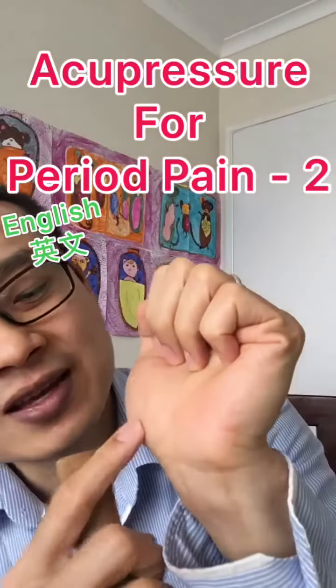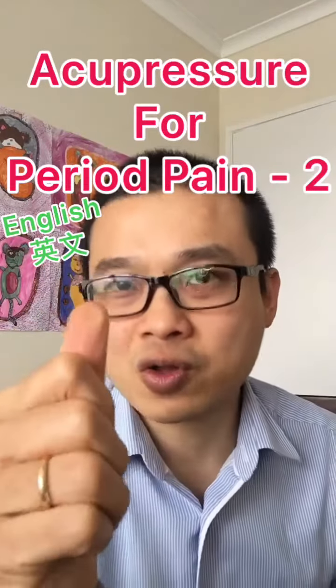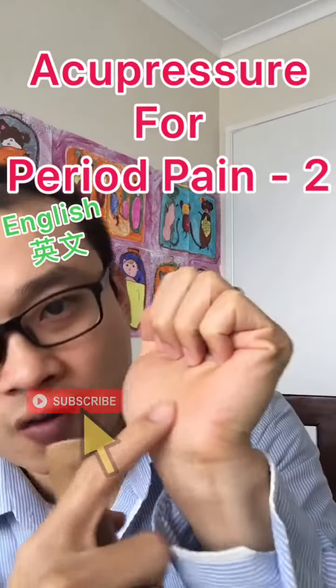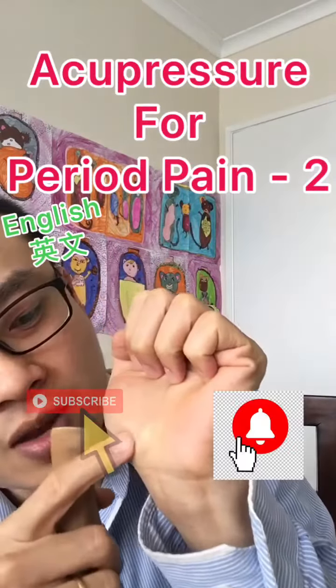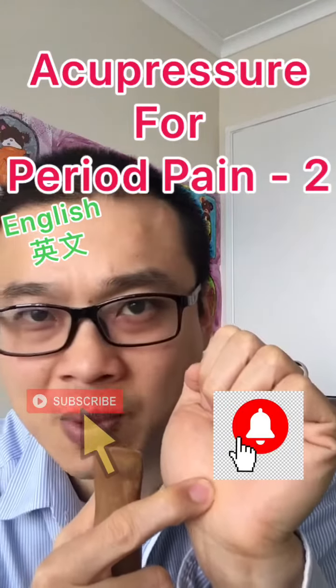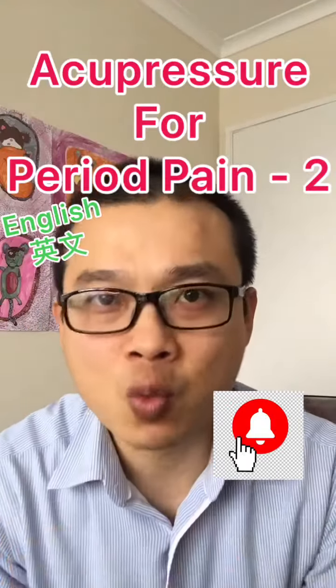So the point is over here. Use your massage device, your knuckle, or your thumb — you have to press hard to the bone, at the end of the palm over here. Press hard from here to here. If you hit the acupressure point, hit the tendon spot, it's going to be painful. Rub it for 15 seconds or up to one minute.